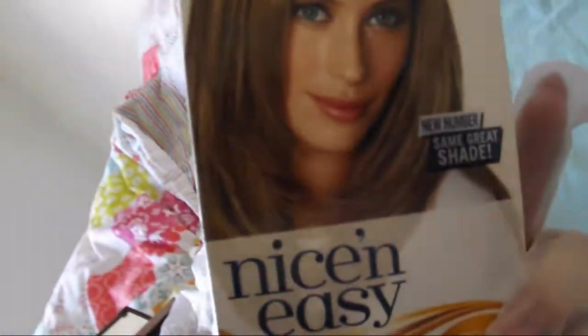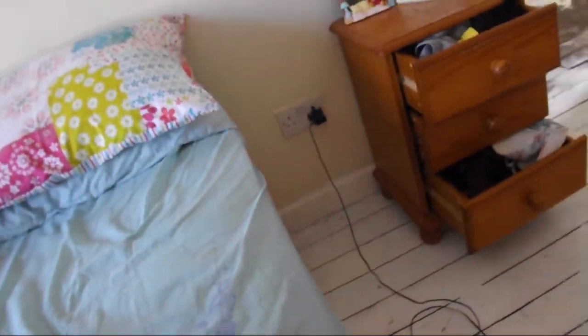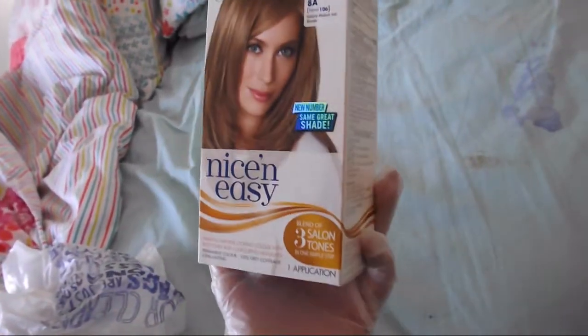So I picked up two of the Natural Medium Ash Blonde from Nice and Easy. I've already put one on, and it has actually really neutralised a lot of the hair colour. I'm still looking a bit ginger though, so I'm doing the second one now in a row. Yes, I'm doing two hair dyes in a row, but it's not as bad as yesterday. So this is my hair finished with the dyeing.